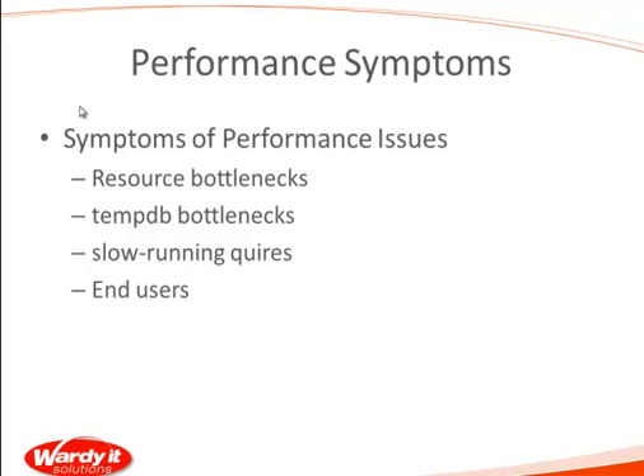We want to actually be identifying those performance issues before the phone has even started to ring, or even weeks or months in advance of when the issue actually occurs. These are some of the things that you'll see regardless of what toolset you're looking at. You'll see resource bottlenecks — you'll see high CPU utilization, for example.